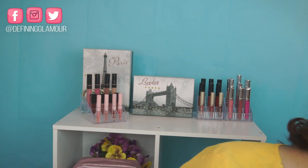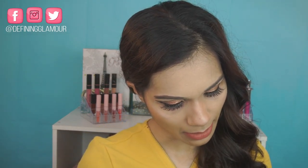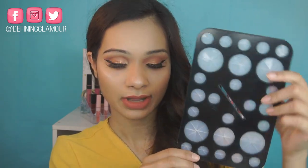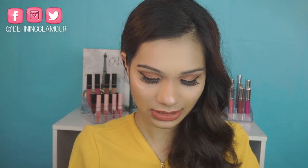They also went ahead and sent a makeup brush display shelf. This is really, really nice — here are the two pieces for it. It's a drawing rack, and I have actually seen this on Sigma's website. I would have to put this together. Thank you so much to Gummies for sending all this stuff out to me — that's super nice of you guys.